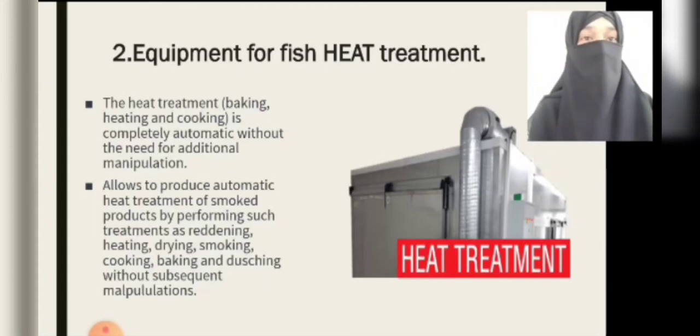The equipment allows automatic heat treatment of smoked products by performing such treatments as drying, heating, drying, smoking, cooking, baking, and other operations without subsequent manipulations.